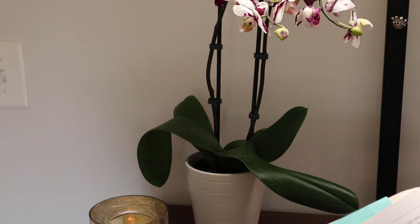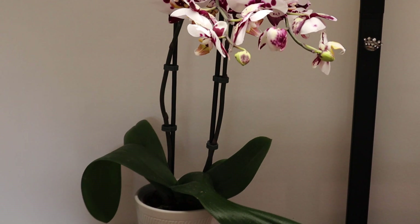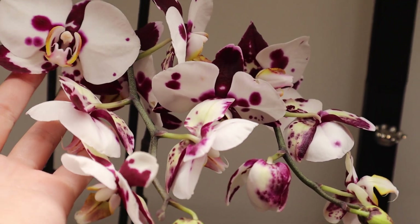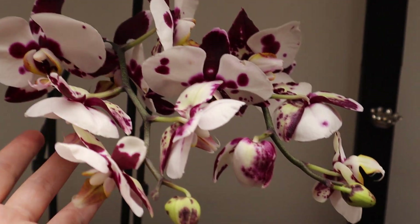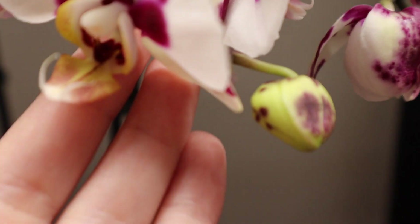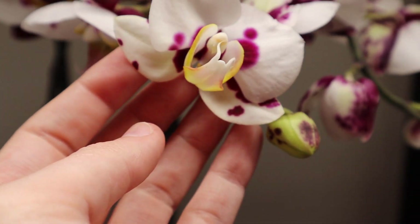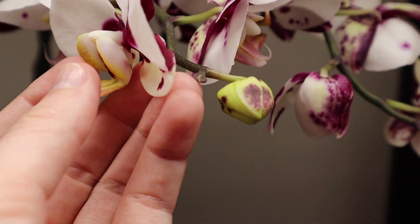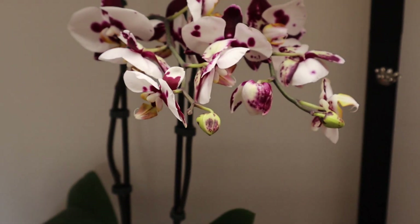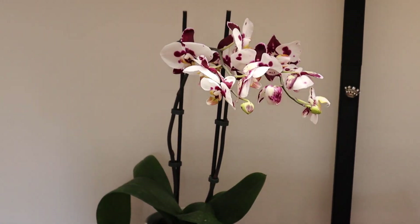I've just got a few things changed. I bought this Phalaenopsis — I haven't purchased a blooming orchid in a really long time. I really like how each flower is just completely different and I've never seen one that is so colorful. These always look like birds to me. You can even see their beak, like these are their feet and they're trying to catch something.